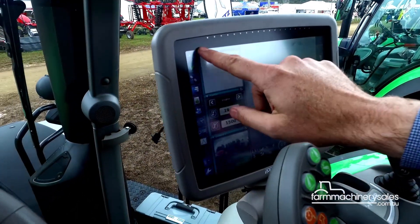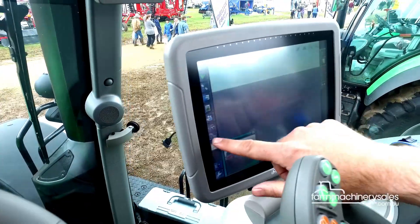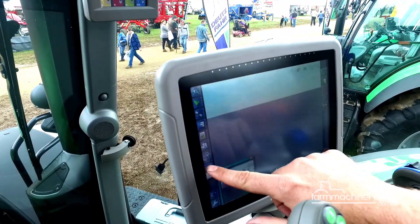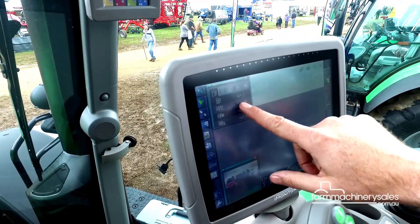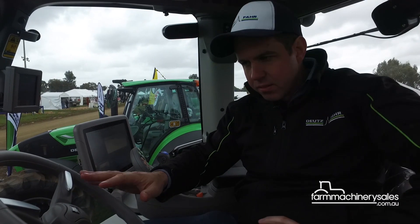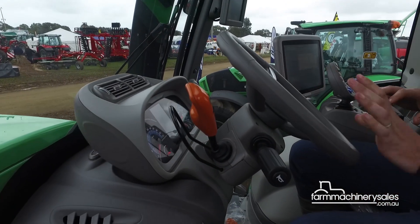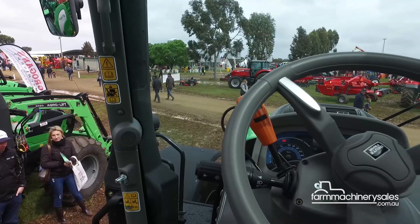A large and clear monitor displays all functionalities and data the driver needs to operate the machine, including GPS, rear view camera and more. They've also changed the dash layout from the 7250 series — it's a whole new layout system that is a lot clearer.